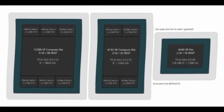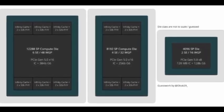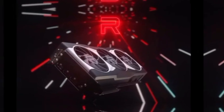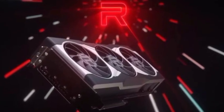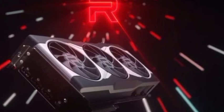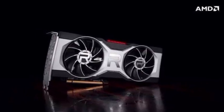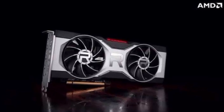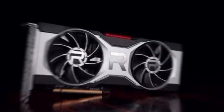AMD highlighted key features of its RDNA 3 GPUs that will power the next generation of Radeon RX graphics cards. The RDNA 3 GPU will be based on a 5nm process node and utilize advanced chiplet packaging that delivers increased performance per watt. Furthermore, the GPU will house a range of new technologies such as a brand new re-architected compute unit, an optimized graphics pipeline, and the next generation of Infinity Cache.